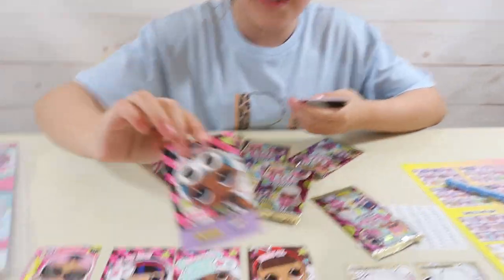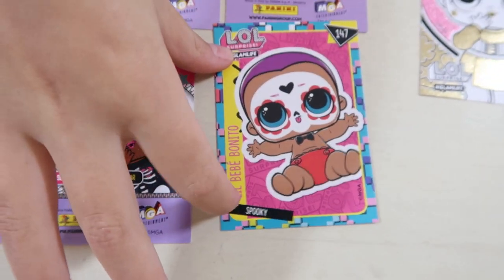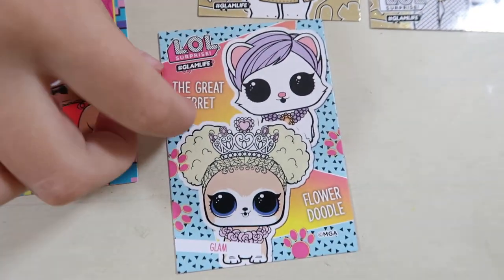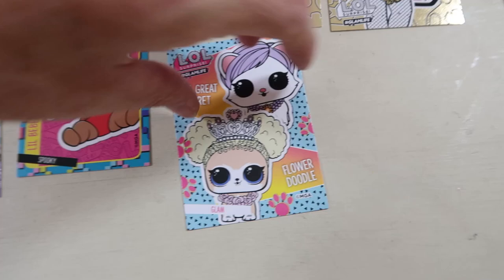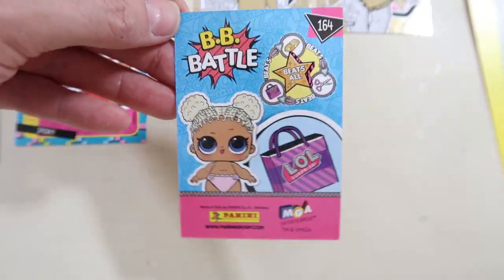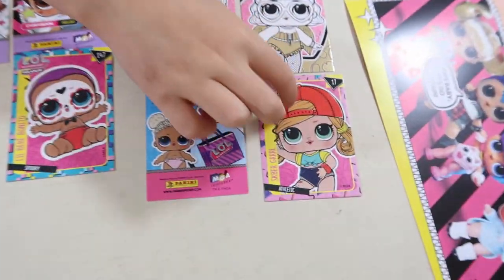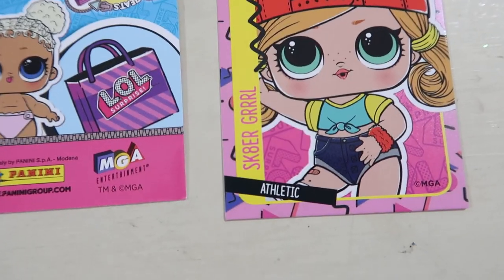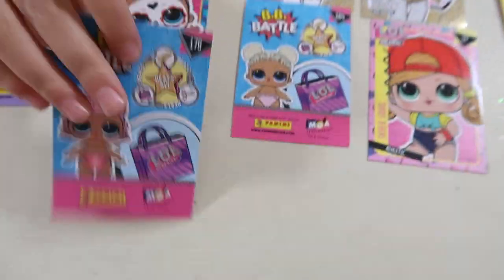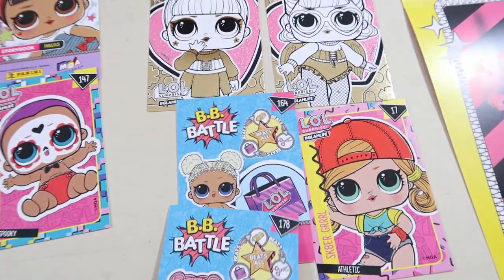We've got Sleepy Bears and she's from the Sleepover and she's a popular. This is Little Bebe Bonita, and this says hashtag Spooky. Oh this one's cool - it's got two pets: the Great Bear and Flower Doodle. That's actually really cute. What's on the battle? Oh that's a battle card! So this is Skater Girl - which club is she from? She's from the Athletic. Oh we've got another battle card! So two battle cards together.